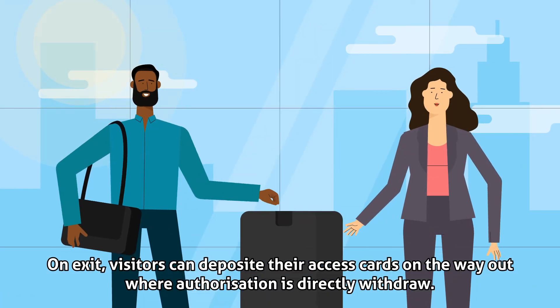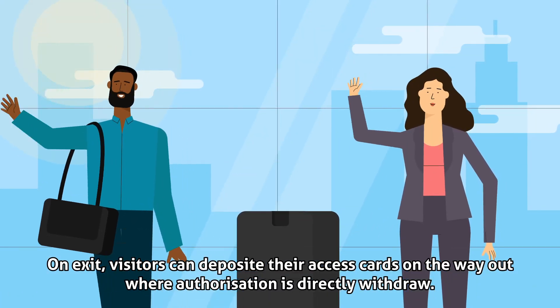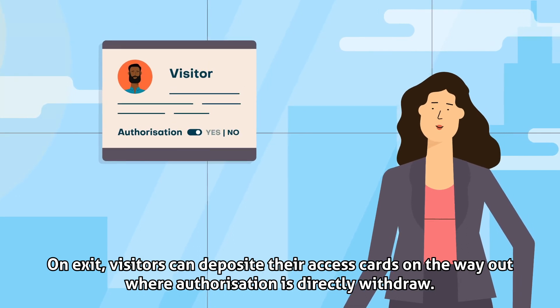On exit, visitors can deposit their access cards on the way out, where authorization is directly withdrawn.